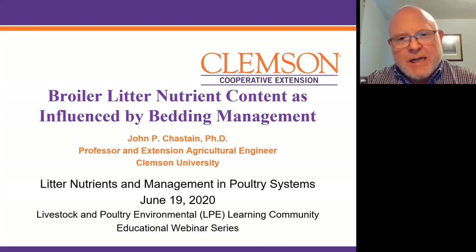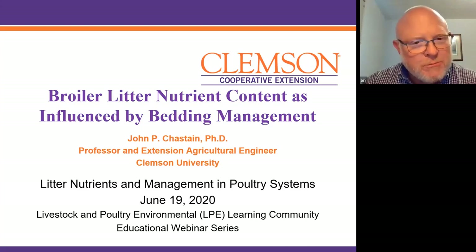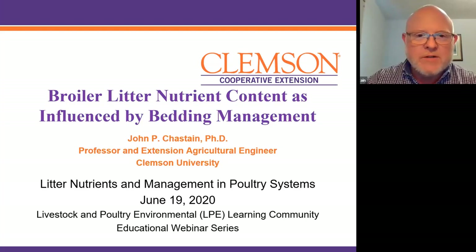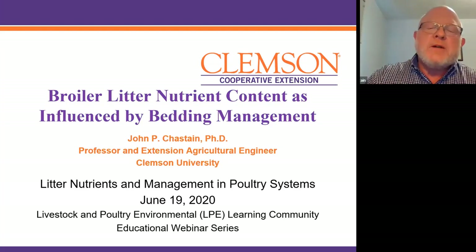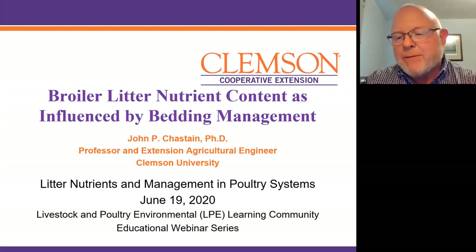I'm going to switch gears a little bit and focus mainly on broilers, but some of the main points will also apply to the litter systems for turkey. I'm going to be looking at broiler nutrient litter content, and we're going to think about how it's affected by bedding management.